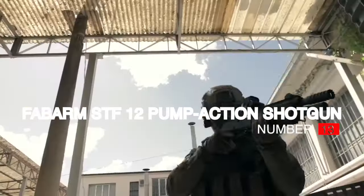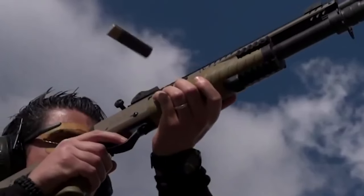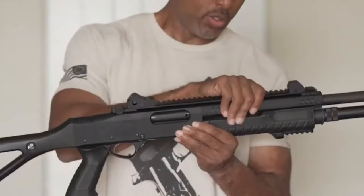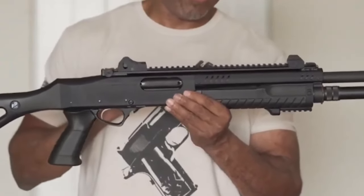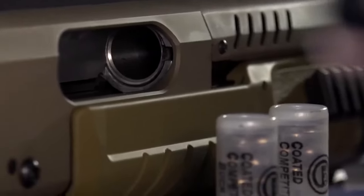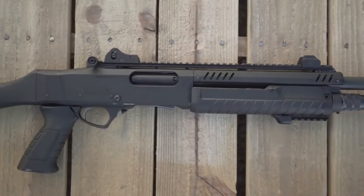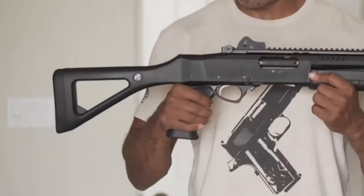Number 13: Fabarm STF-12 pump action shotgun — $1,500. For tactical and professional use, consider the Fabarm STF-12. Italian manufacturer Fabarm has a stellar reputation for producing high quality weapons. The name STF stands for Special Task Force 12, alluding to its planned use in the armed forces, police, and private protection. The STF-12 has a sturdy synthetic or polymer stock and forearm, providing durability across a wide range of climates. Its pump action mechanism allows for fast follow-up shots and simple upkeep.